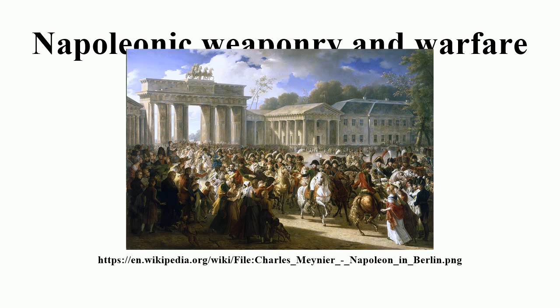Napoleon used the maneuver to battle to dictate how and where the battle would progress. The Battle of Austerlitz was a perfect example of this maneuver. Napoleon withdrew from a strong position to draw his opponent forward and tempt him into a flank attack, weakening his center. This allowed the French army to split the allied army and gain victory.